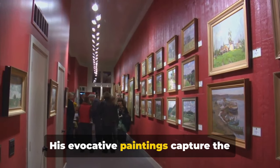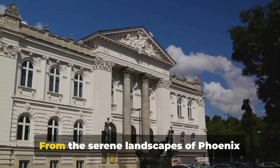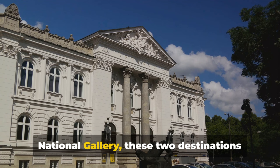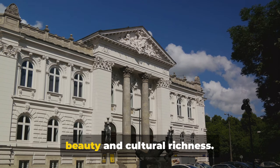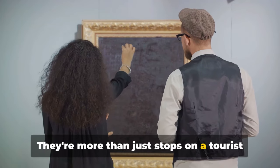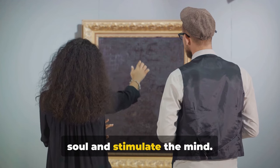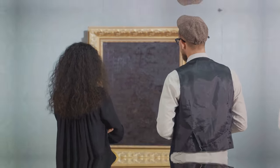His evocative paintings capture the essence of Ireland, both in its landscapes and its people. From the serene landscapes of Phoenix Park to the evocative masterpieces of the National Gallery, these two destinations offer a captivating blend of natural beauty and cultural richness. They're more than just stops on a tourist trail — they're experiences that soothe the soul and stimulate the mind, offering a peaceful retreat from bustling city life.